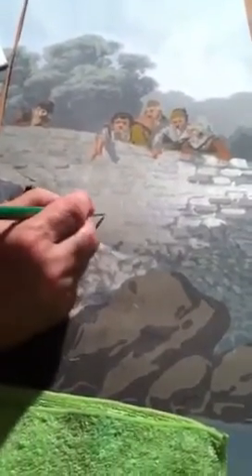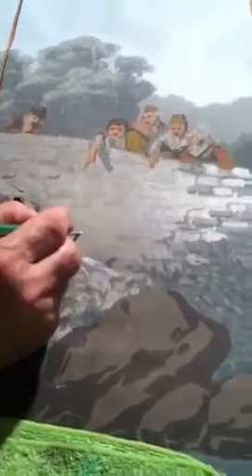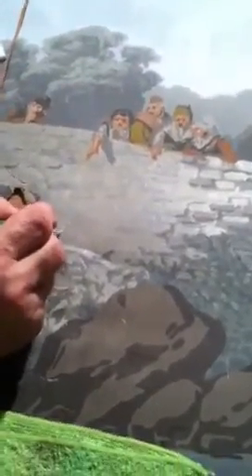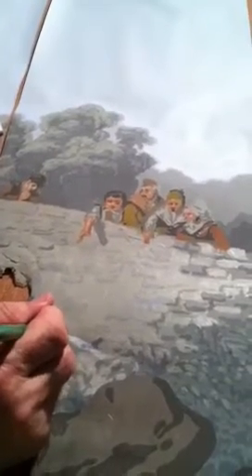You're repairing Zuber scenic wallpaper — the most expensive wallpaper in the world. You have to redraw the whole scenic because there was water damage. This paper is 150 years old.